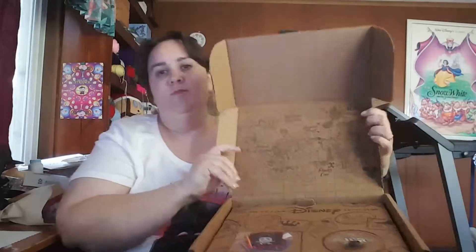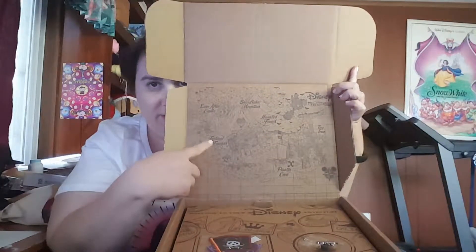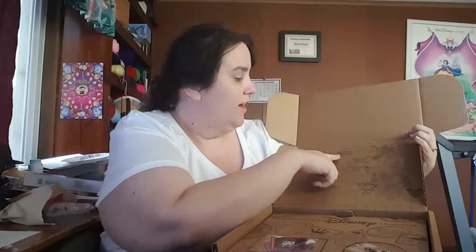So on the inside of the box, it's got like a little map. This one's Pirates Cove. So I'm wondering if these other — festival, friends, ever after, castle, snowflake, haunted forest — I wonder if those are going to be other boxes. That's six, and you get six boxes a year, so I wonder if that's going to be the case.